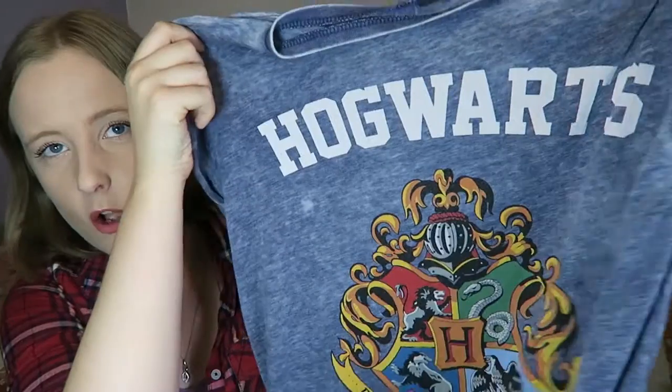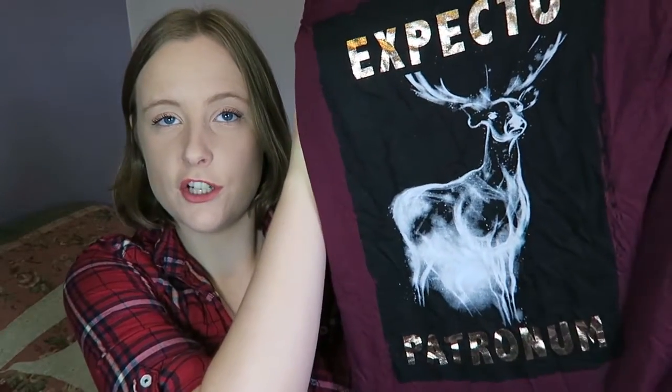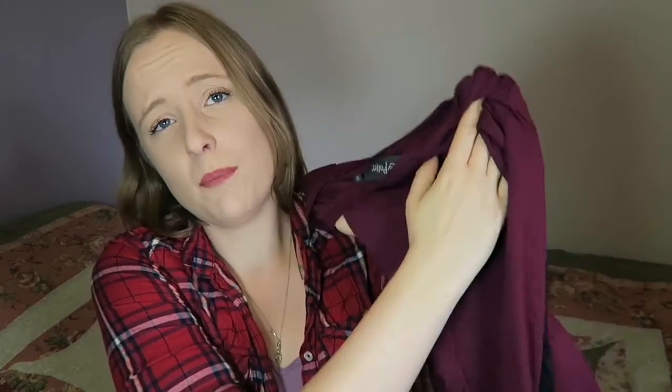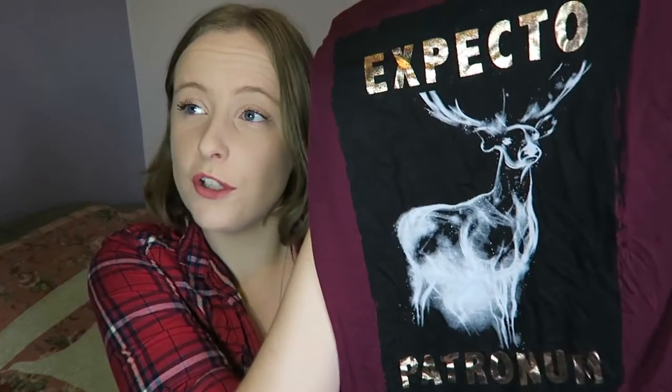The next things I want to mention are two t-shirts that I own, they are both from Primark. I have actually worn them in many videos so some of you might have seen these already. The first one is this basic grey t-shirt, it has Hogwarts on it and the Hogwarts crest. The second one is my personal favourite and that is this t-shirt with Expecto Patronum on it and a picture of Harry's stag Patronus. I think it's really pretty and it's purple, which is my favourite colour, and Expecto Patronum is actually my favourite spell in the Harry Potter series, so when I saw this I couldn't resist.